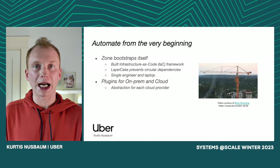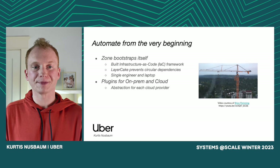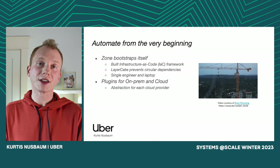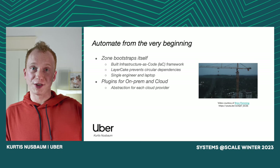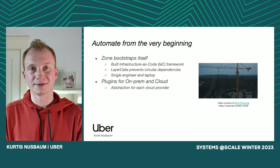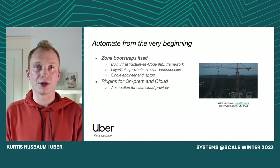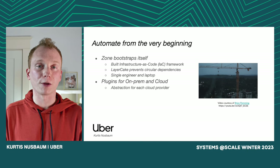If you want to read more about Layer Cake, I highly recommend checking out the companion blog post for this presentation — I'll share a link at the end. All of this taken together allowed us to turn up a new zone with a single engineer and a laptop in just a few days. So we went from hundreds of engineers across the entire infrastructure org and months of time down to a single engineer, a laptop, in a few days. Furthermore, this whole framework had plugins for both our on-prem data centers and our cloud zones.